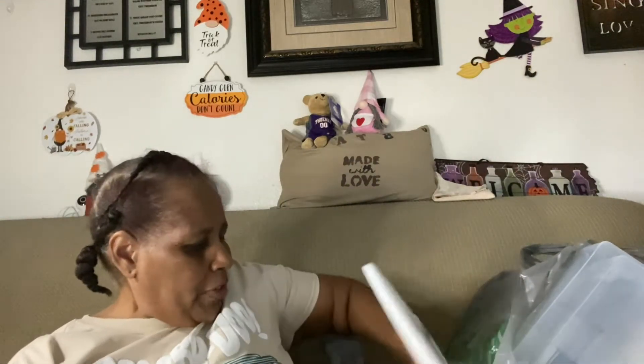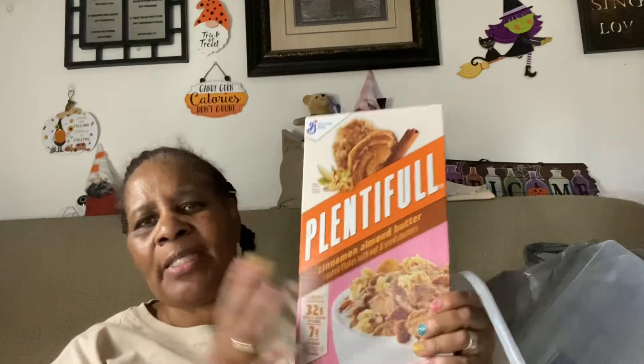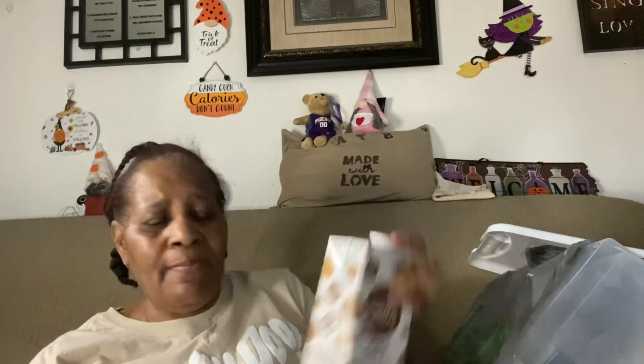The first thing I want to show is I picked up one of these cereals — I saw other YouTubers hauling this. I only got one because until I know what it tastes like I'll just get one. It's Plentiful cinnamon almond butter toasted flakes with nut and seed clusters, good until December 2022. I might give it to my son since I'm not really a cereal eater and I don't really eat breakfast either.